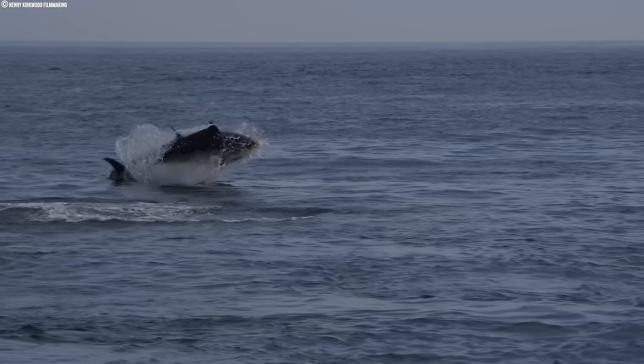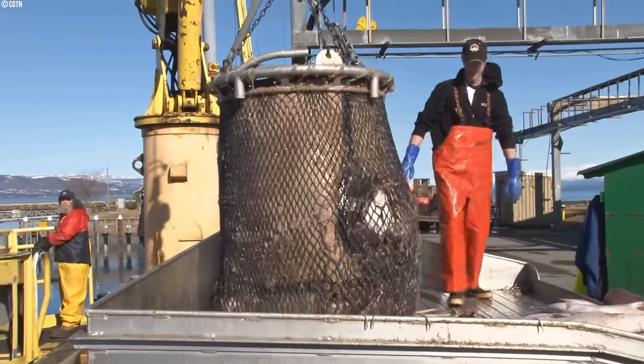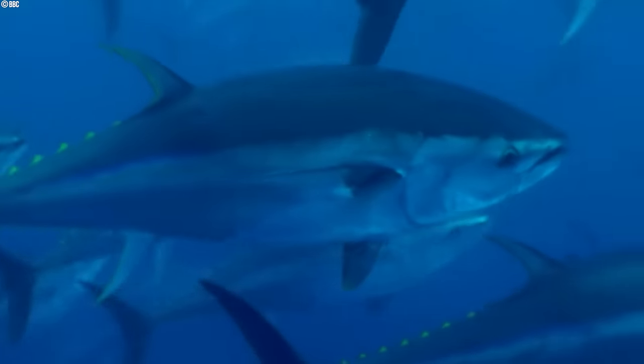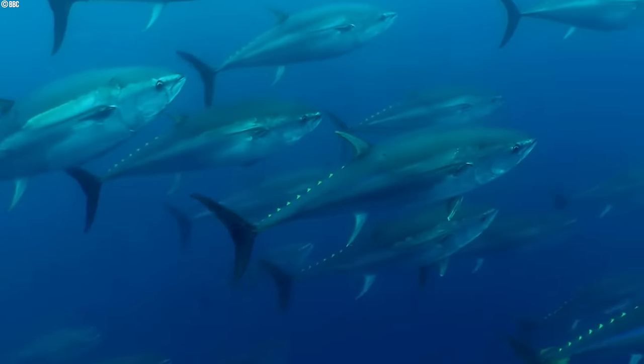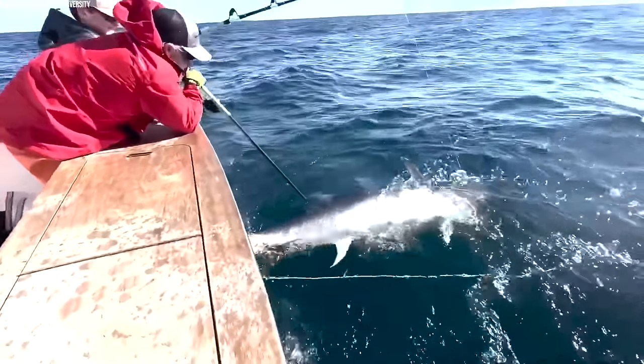Bluefin tuna are magnificent fish prized for their delicious taste and hold the title of the most expensive fish in the world. A Japanese restaurant owner has paid a record 3.1 million dollars for a single Pacific bluefin tuna. In this video we'll discuss the large-scale commercial fishing process for bluefin tuna, from cutting-edge technology to traditional techniques.